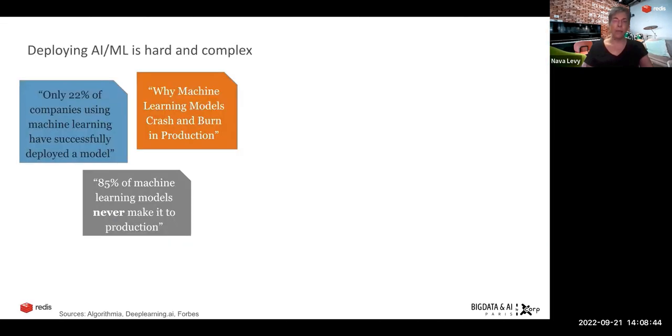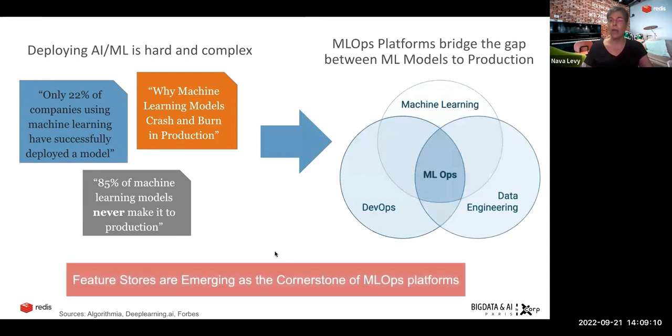The problem with deploying machine learning to production — and especially those modern, real-time use cases — is that it's very hard and complex. As a result, many companies are struggling to deploy them. A lot of machine learning models never make it to production, and some, even though they make it to production, after a while they crash and burn. This has led to the development of what we call MLOps — Machine Learning Operations Platform — which are very similar to DevOps.